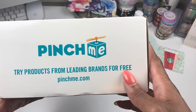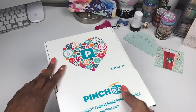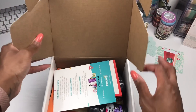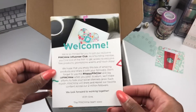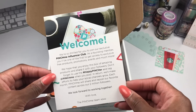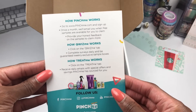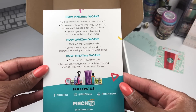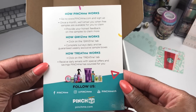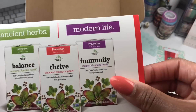So inside this box — I already see something I can use! Here's the welcome card, that is really cute. On the back it shows how Pinch Me works, so I'll let you guys take a screenshot of that so you can go and get your own Pinch Me box.